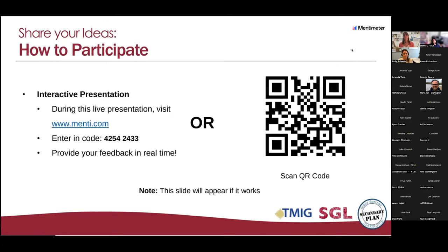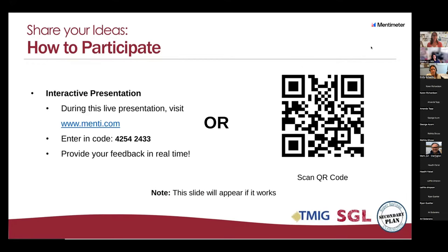As Emily mentioned, tonight we're going to have some interactive questions. You can scan the QR code on the screen, or type in the website www.menti.com and enter the code. There will also be a survey reflecting the same questions we're going through this evening on Clarington's website after the presentation, so if you feel you missed anything or want to add more comments, you'll have another opportunity to do that as well.